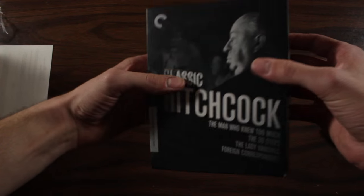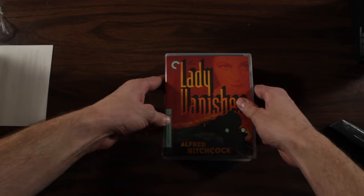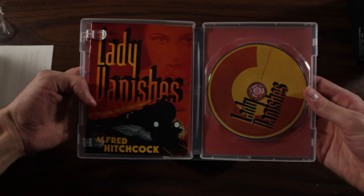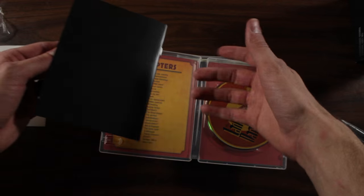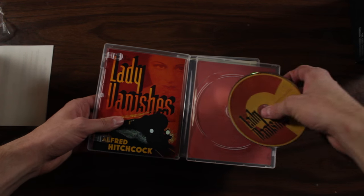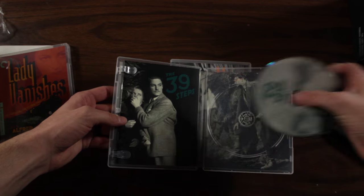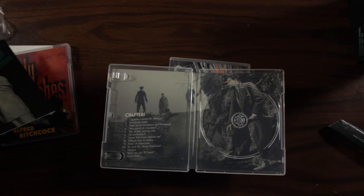Let's just take them out. Nice slip. First is Lady Vanishes — it's a little out of focus. Let's open that up. Nice booklet in here. Take the disc out. Lady Vanishes. The 39 Steps. And the booklet — booklets are so dang hard to get out sometimes. That's what the inside looks like.